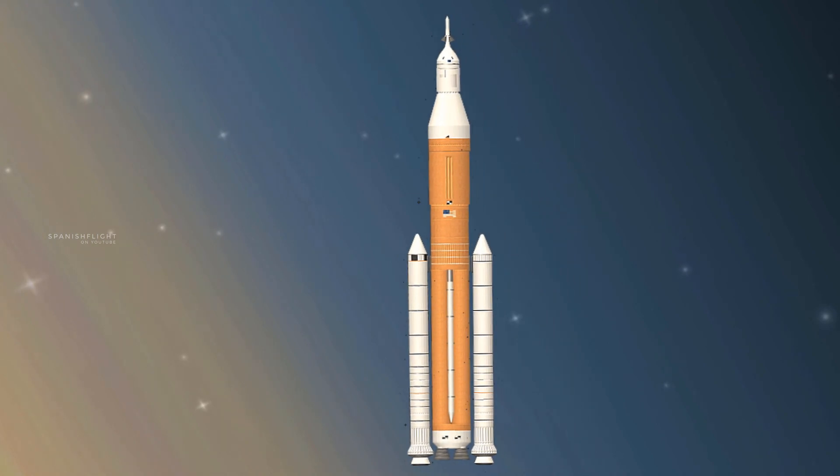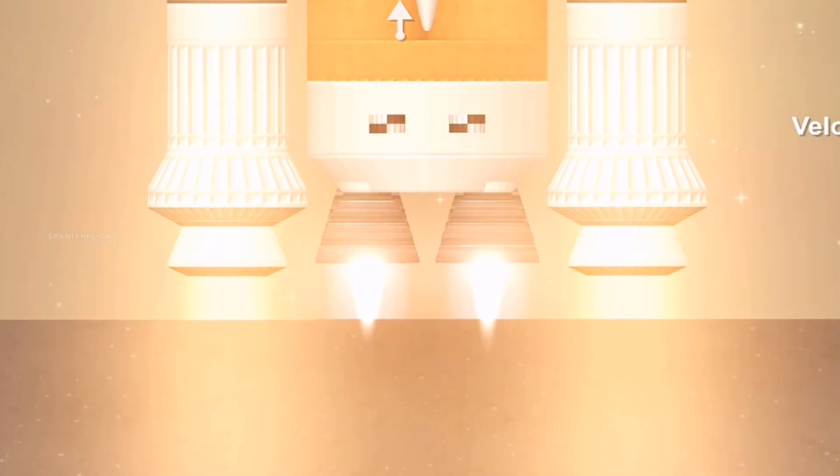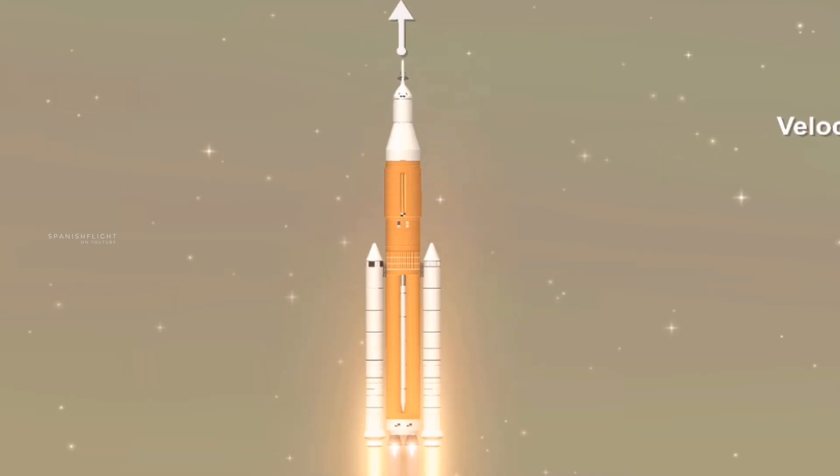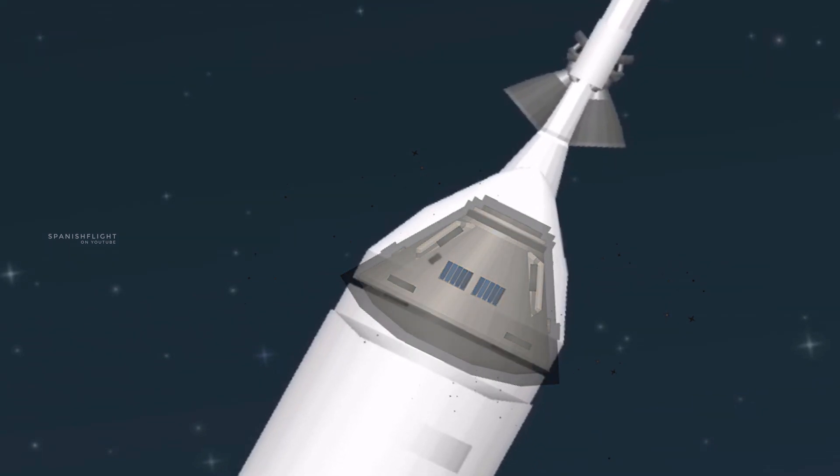Sitting on the launch pad, the entire rocket, fully fueled, weighs just over six million pounds, 5.2 million of which is just the fuel. Once ignited, there was no stopping what comes next. All four RS-25 engines and the two solid rocket boosters come to life, thundering our crew upwards.